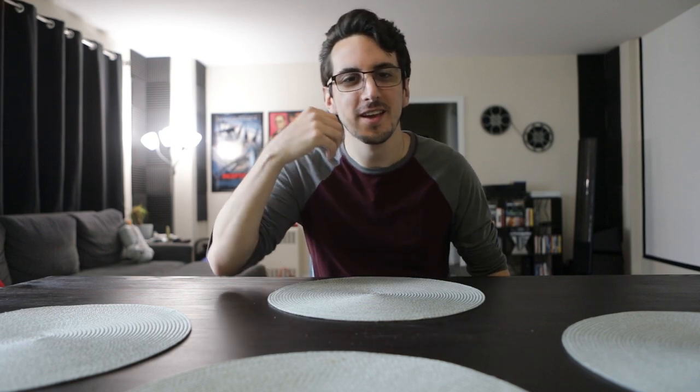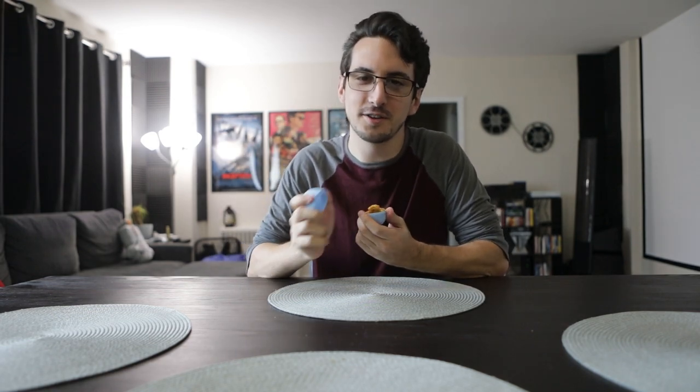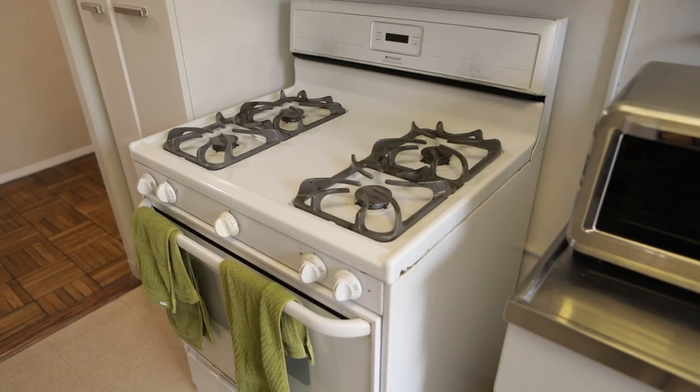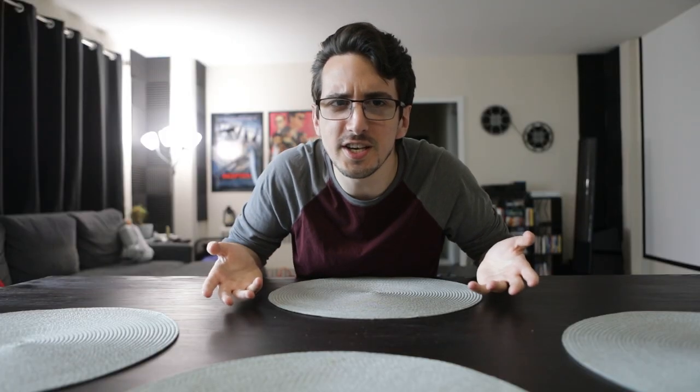Hello everyone. Happy Easter 2020. Today we're going to ask the question that nobody wants to know the answer to: what is the best way to cook chicken? We are using five different methods to cook the chicken — the oven, the microwave, a pressure cooker, a toaster oven, and an air fryer. Which of these will cook the chicken the best? Let's find out.